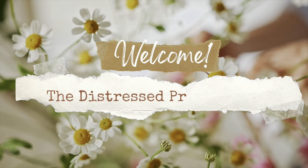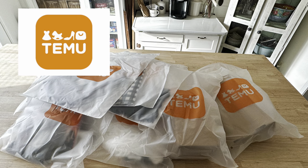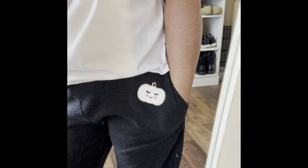Welcome back to the Distressed Princess. I'm Rhonda. Today's video is sponsored by Temu. They have sent me lots and lots of Halloween products to share with you, so I'm really excited to show you the big haul.